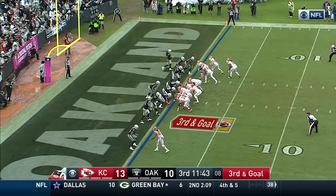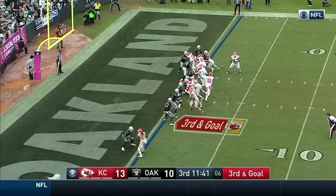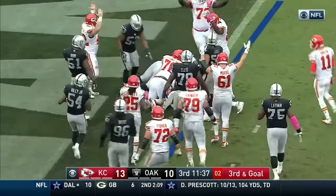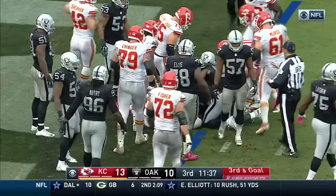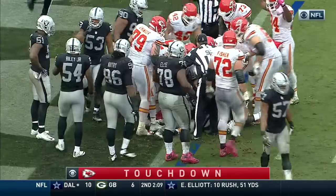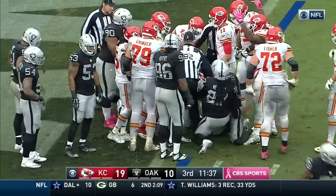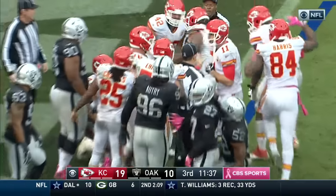The shifting and all the movement. Poe — Poe is in! 92 off the line. It's Poe. The catch, the bulldozing move, and a touchdown! Dontari Poe, the big man rumbling in. What a catch, what a play, what a design.